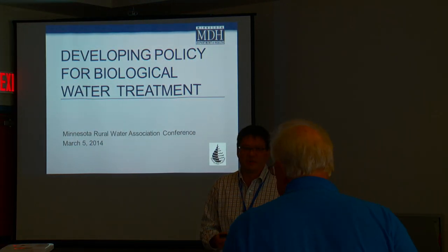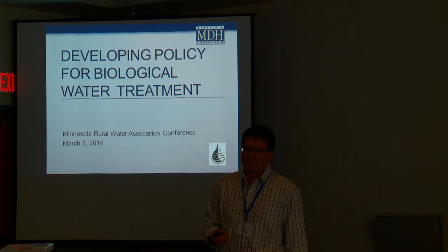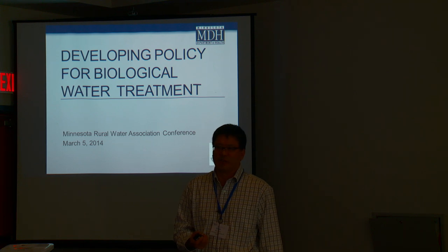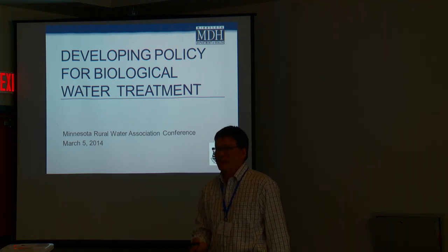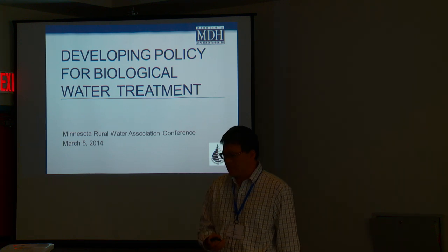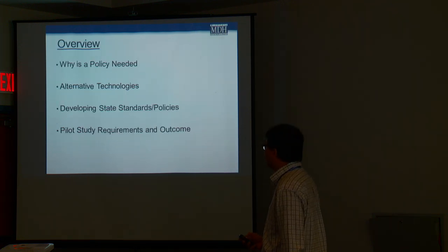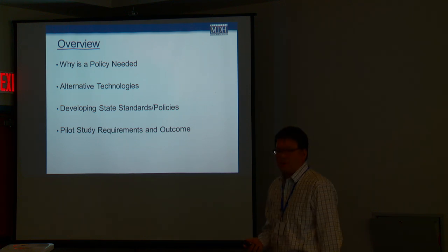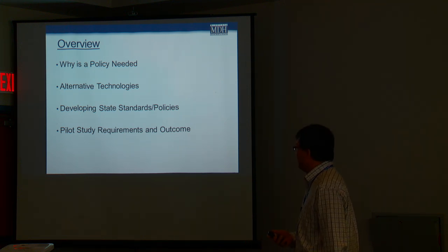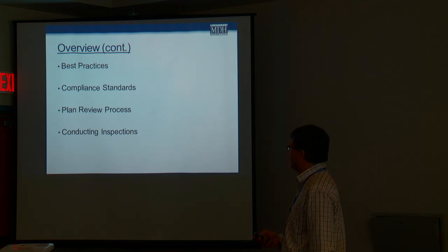Previously in the Hutchinson era and the City of St. Paul Regional Water era, our philosophy used to be: if you're going to try biological treatment, we're going to require you to disinfect going out, and that was it. But now with the increased interest in biological treatment, we realize it's a little more than that. Several projects were coming up proposing pilot studies, and so we decided to take another look at this. The overview of the presentation will cover why policy is needed, dealing with alternative technologies, developing state standards and policies, pilot study requirements and outcome, best practices, compliance standards, plan review process, and conducting inspections.